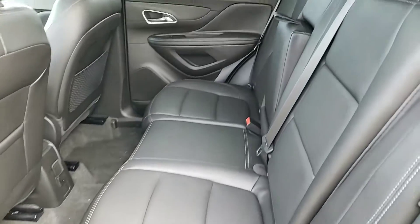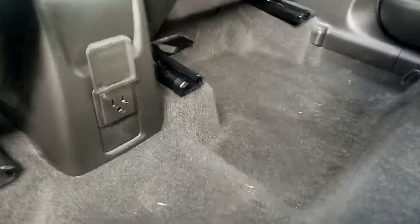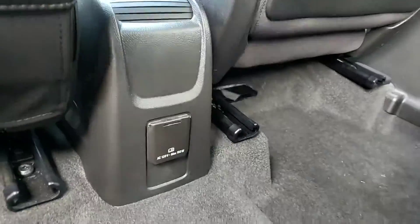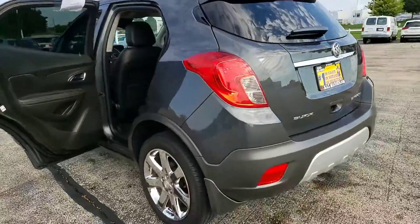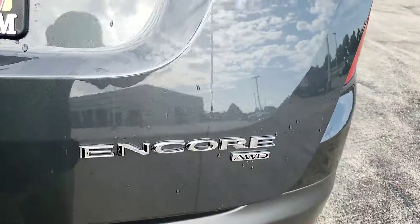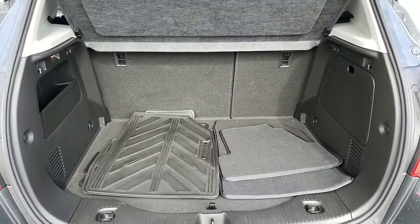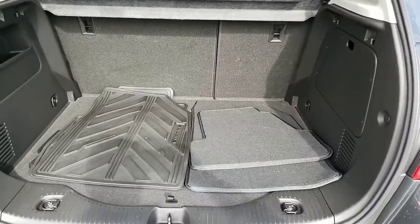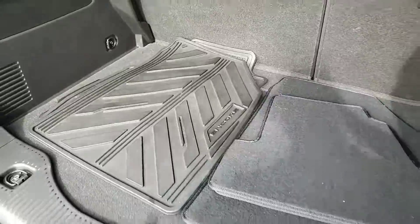Plenty of legroom back here and it also has a power outlet. There's plenty of cargo room back here as well — you have a nice tunnel cover that hides your groceries or whatever is in the trunk, along with carpet floor mats and Buick all-weather floor mats.